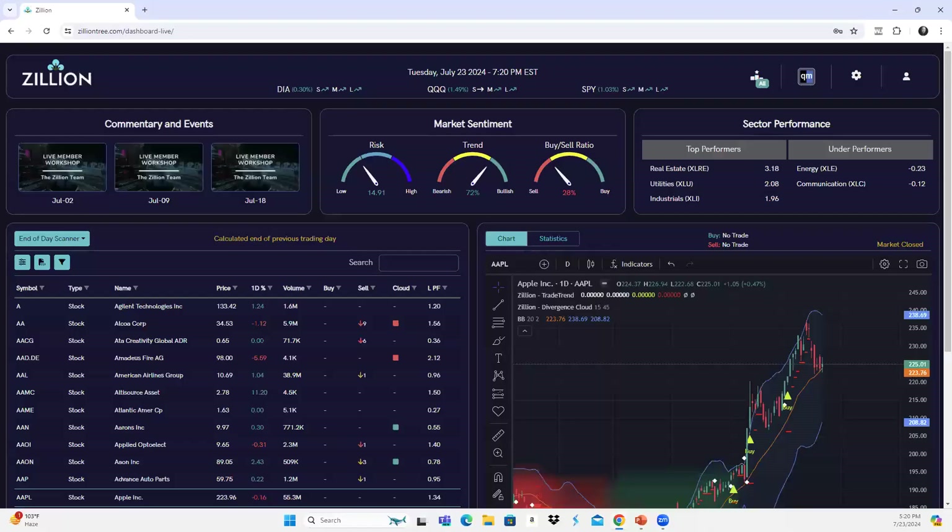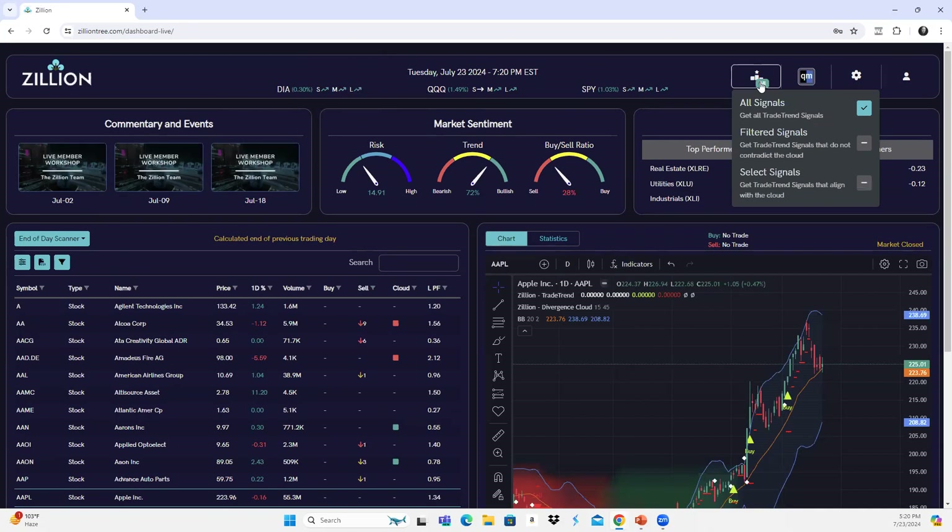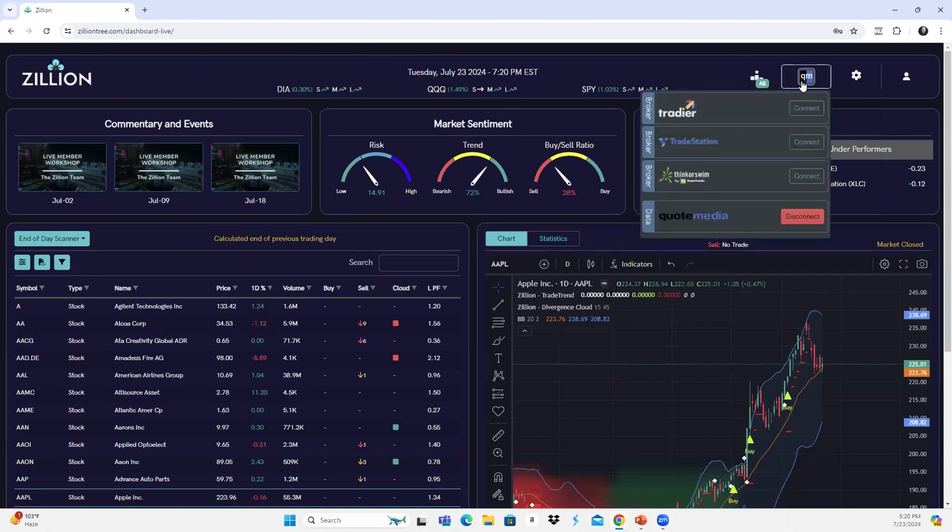Let's go ahead and get over into the dashboard. It's really nicely laid out — easy to navigate, just one page. At the top it gives you the major indices and the current short, medium, and long-term trends. You can hover over those to see how long they've been in place. Moving to the right, this is where you can set your signal filters — when we look at both indicators in combination, Trade Trend and the Divergence Cloud, you can decide if you want to filter signals based on those two indicators lining up.